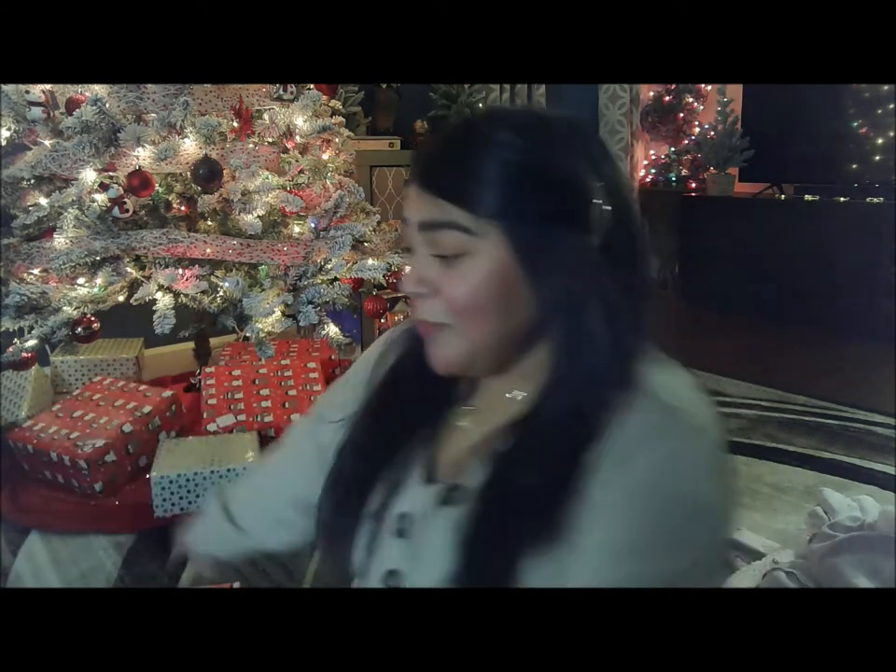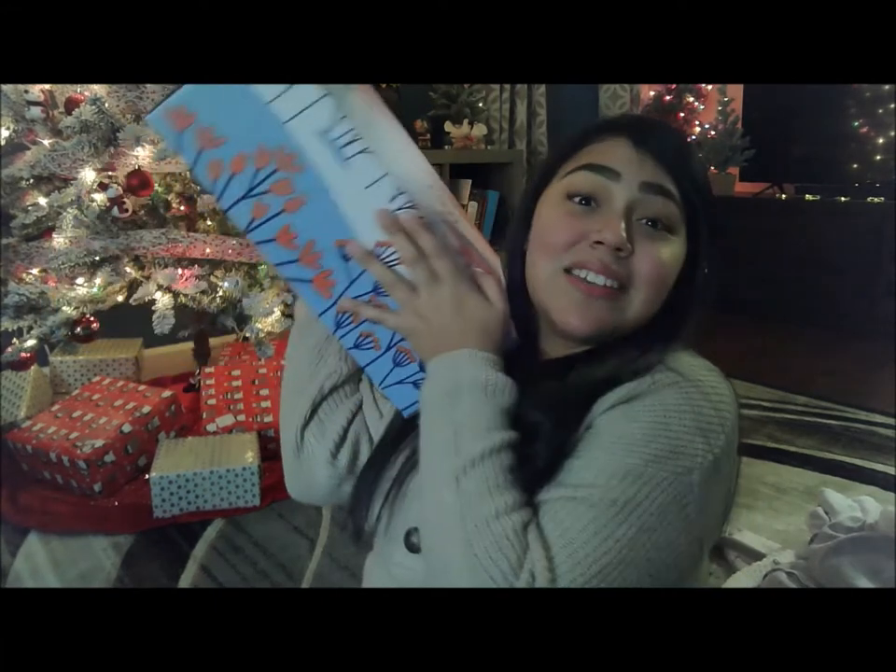Hey guys, welcome back to my channel. Today I am doing my winter FabFitFun unboxing and I'm so excited. It got here a couple days ago and I waited to film. This is what the box looks like — it is huge. If you don't know what FabFitFun is, it is a quarterly subscription box, it's $49.99, and it's filled with amazing lifestyle, beauty, and skincare goodies. I just feel like it's a really good value for what you get — you always get over $200 worth of stuff in this box.